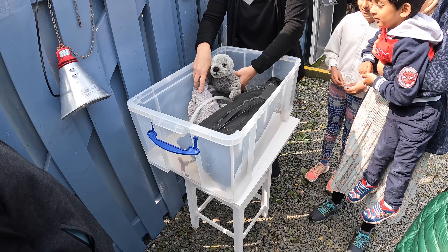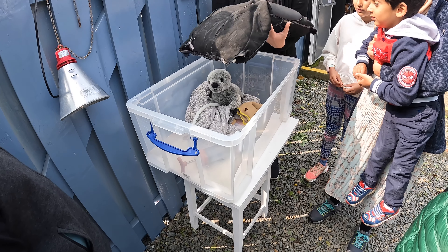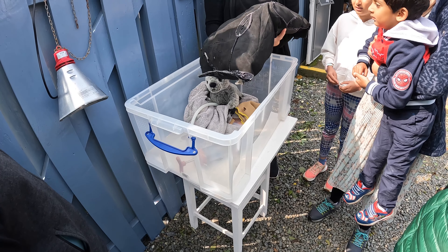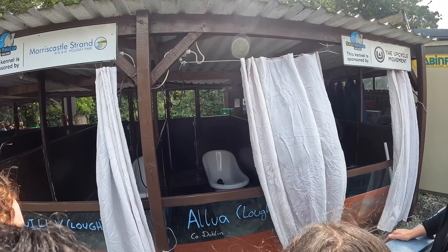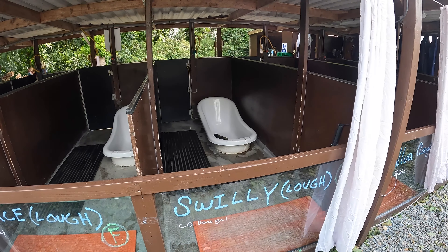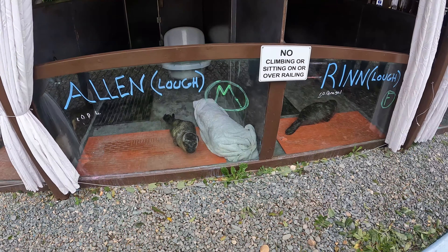In there we have the seal, we have a towel, and then we have this thing called Wetsuit Mama. This is a recycled wetsuit and inside there are just some towels — a cute little pocket that was in the ICU.